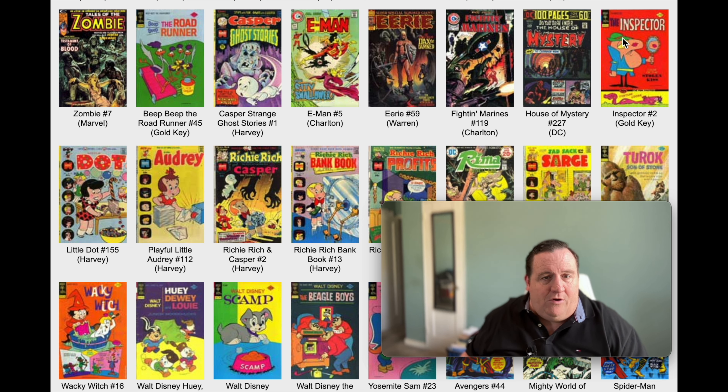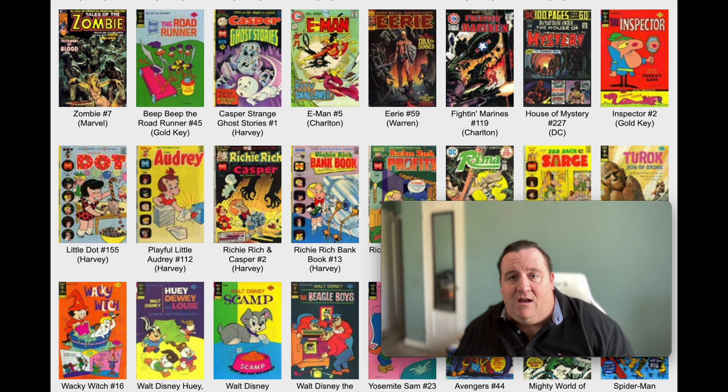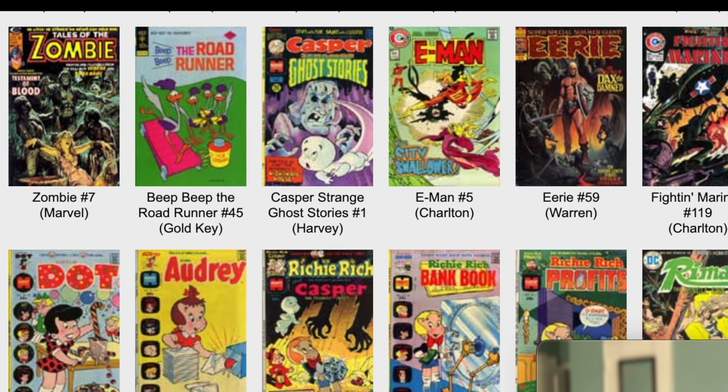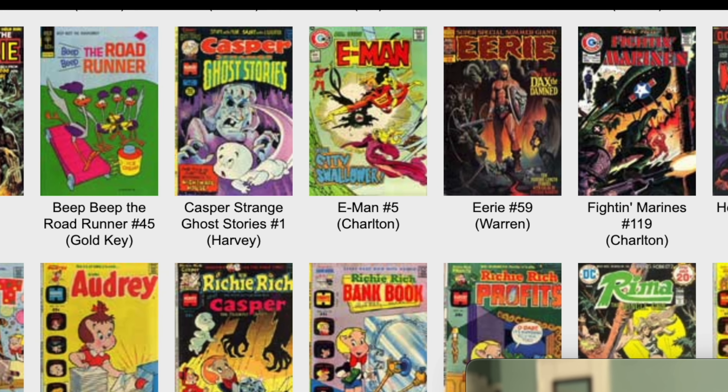Inspector number 2 on Gold Key. House of Mystery, Eerie Comics - Eerie number 59 on Warren. Ken Kelly did the cover. I love those painted covers - the painted covers just look terrific. That's something that went away that should really come back. Esteban Maroto writes the first story, Dax the Warrior. And then Eerie became Creepy, right? Look at that Turok painted cover - the painted covers are just fantastic. They gotta find a way to bring those back.